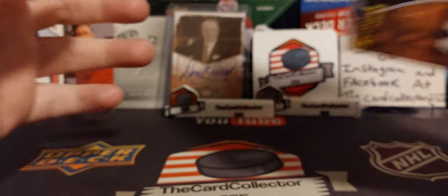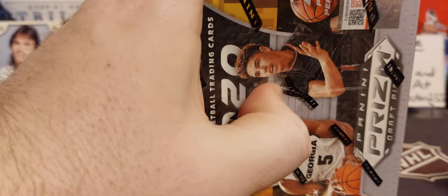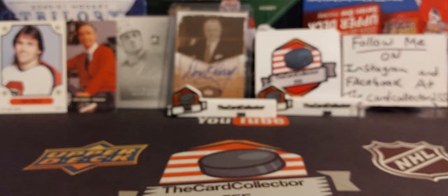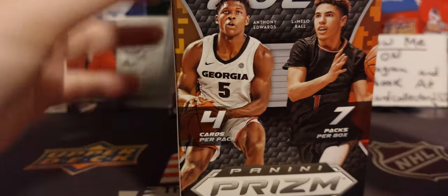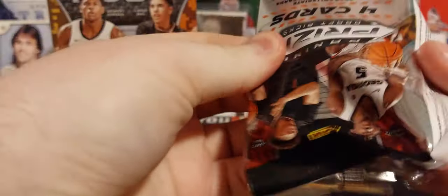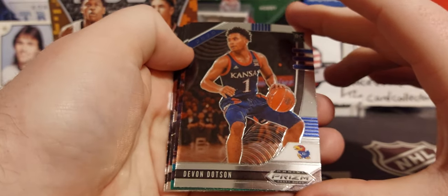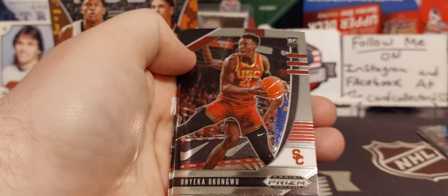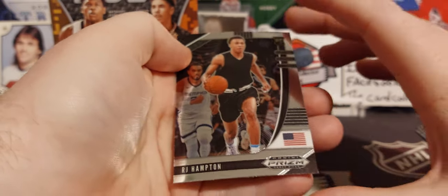We're going to get right into the draft picks. There's four cards per pack, seven packs per box, and we're looking for Anthony Edwards and LaMelo Ball. I don't really know a lot about basketball, but we're going to do it. First card — we got Devin Dotson. Don't know who he is, but there is his rookie. We got a green. That's pretty nice. We will be sleeving any Ball stuff that comes out. And we got an RJ Hampton rookie — not bad for the first pack.